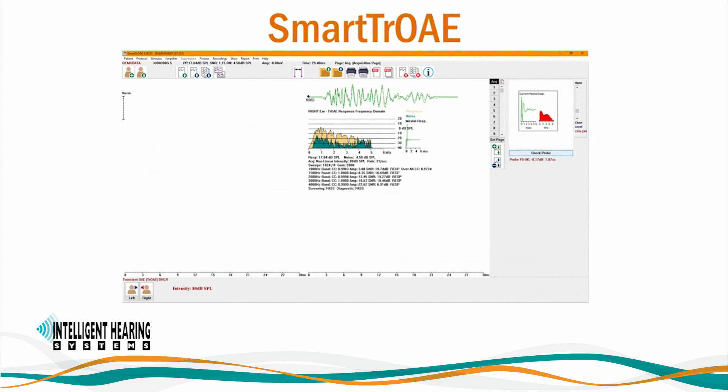Our module for transient evoked otoacoustic emissions and spontaneous otoacoustic emissions features fast and easy test setup and data analysis, with automatic probe fit check and in-ear calibration at the beginning of each test. Clear pass or refer indications based on user-selected processing criteria are included. The module includes displays of the OAE time signal, frequency analysis, and ear canal response. You can use clicks, tones, or user-defined stimulus files. A time-frequency plot can illustrate how the frequency composition of the transient responses, noise, and SNR change over time. We are also pleased to offer a dual probe TE-OAE suppression option with analysis module.